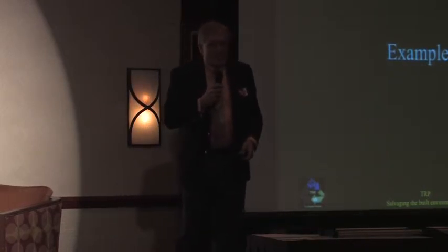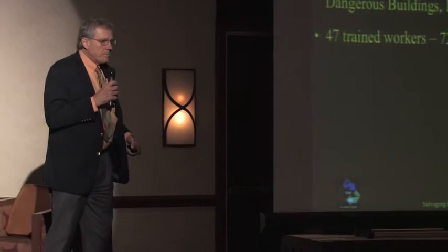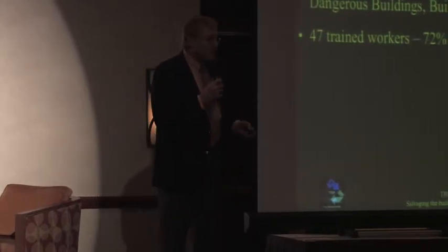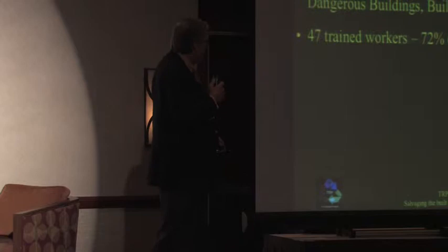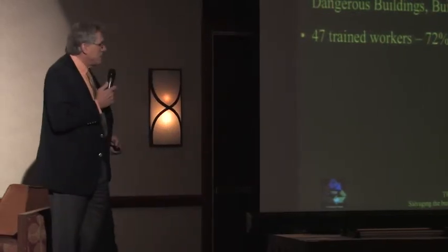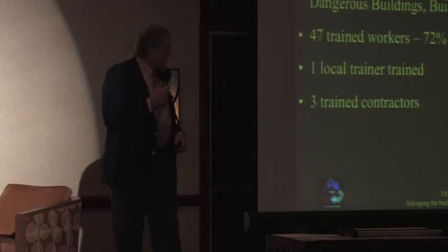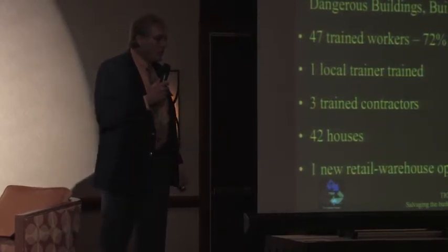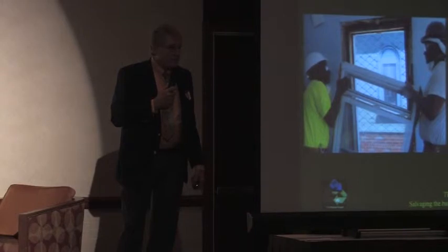Let's look at a couple of examples. Muncie, Indiana — a little town that used to be 180,000, now 90,000, with an incredible amount of abandoned properties. The community corrections department got together with economic development, dangerous buildings, and the building department. They wound up with 47 trained workers, 72% of them full-time employed after the program. One local trainer was trained, three trained contractors, 42 houses were taken down, and a new for-profit retail establishment was started to distribute the materials and hired three of the employees.